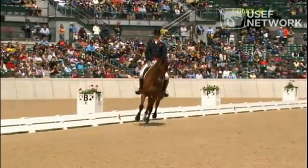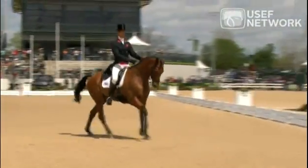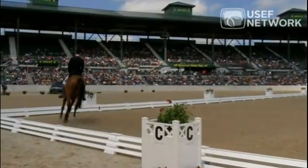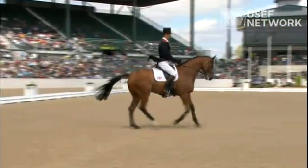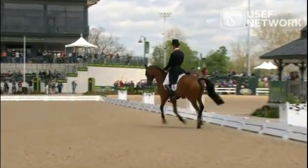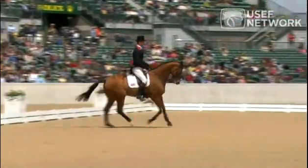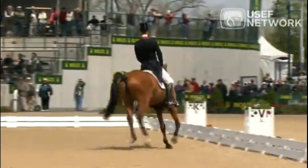A little bit conservative perhaps in the medium. Let's see how the changes go — yeah, that was a little bit forced; it didn't flow easily through. He got it, but it wasn't just happening naturally. Those are quite tight turns doing counter-canter on a big horse — it's quite difficult. That change is good; it's the other change that's not so good.